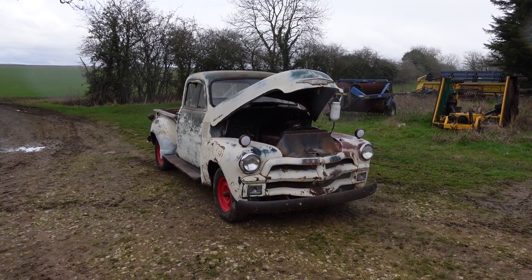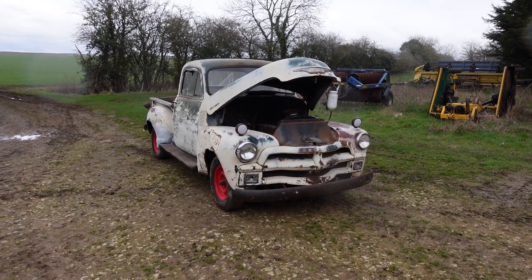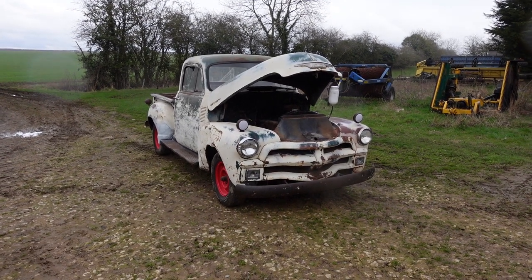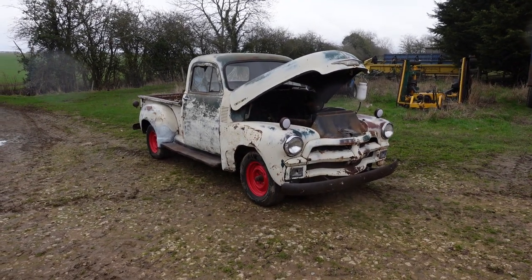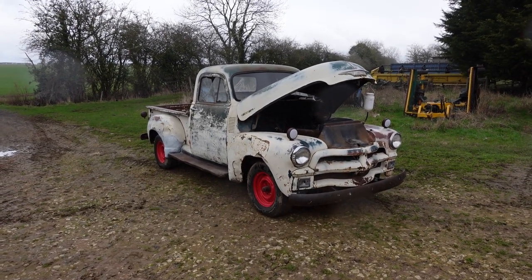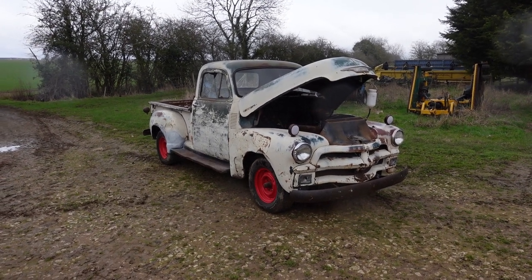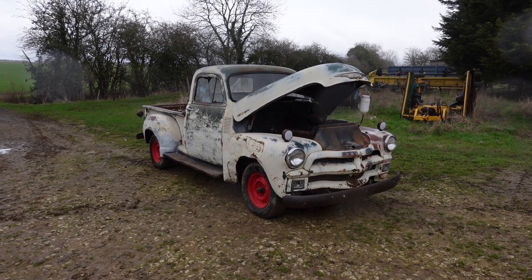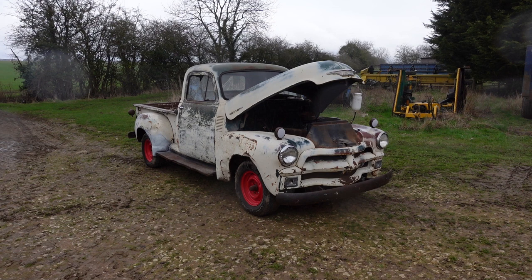It's got its original 235 cubic inch 3.7 straight six, coupled to an original three-on-the-tree column shift transmission — all original. We've done stuff to it to make it start, run, drive, and stop: it's had a new starter motor, ignition switch, rebuilt radiator, that sort of thing. It now starts and runs really well.